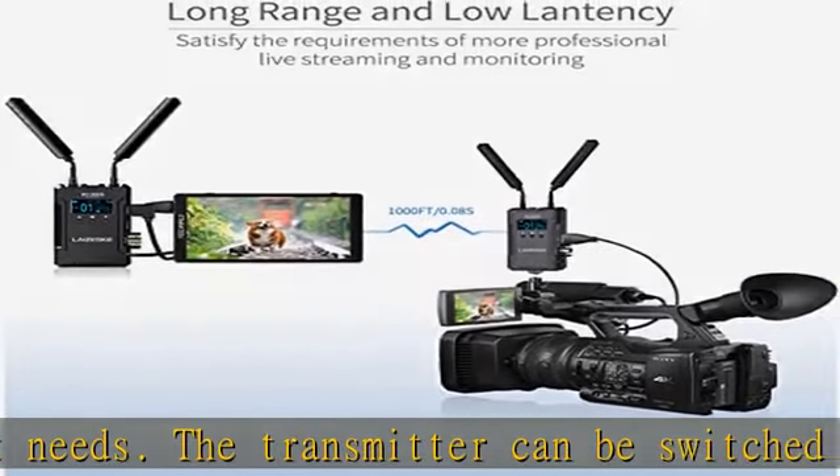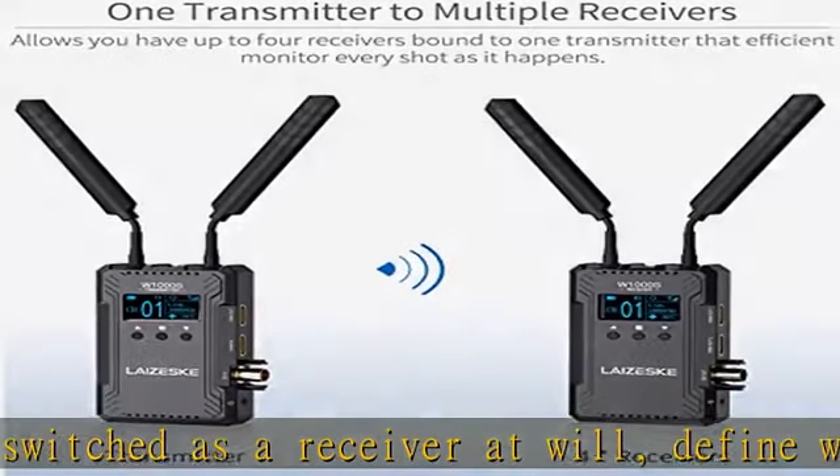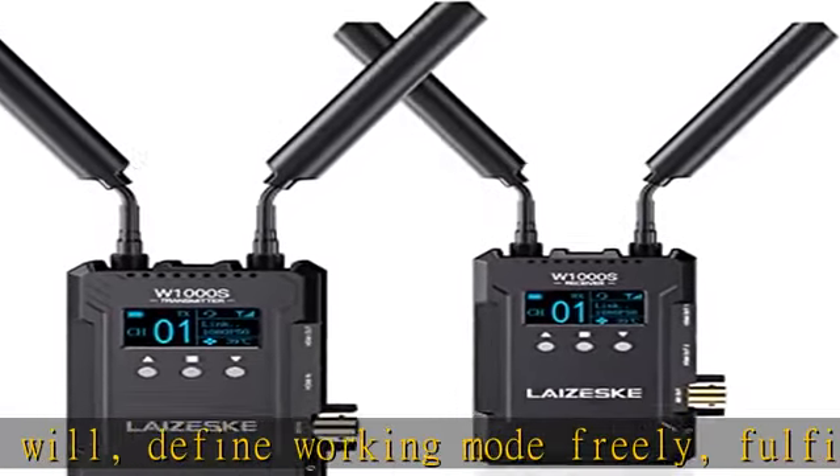App monitoring supports up to four phones or tablets with real-time monitoring and professional monitor features such as monochrome, false color, and center mark. Check the description to get this product today.